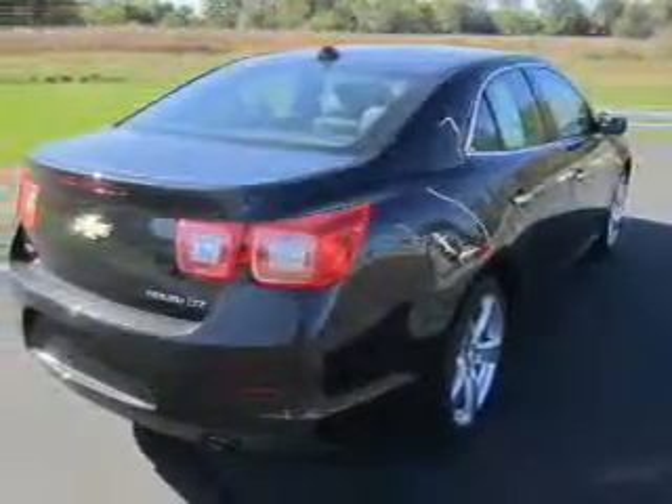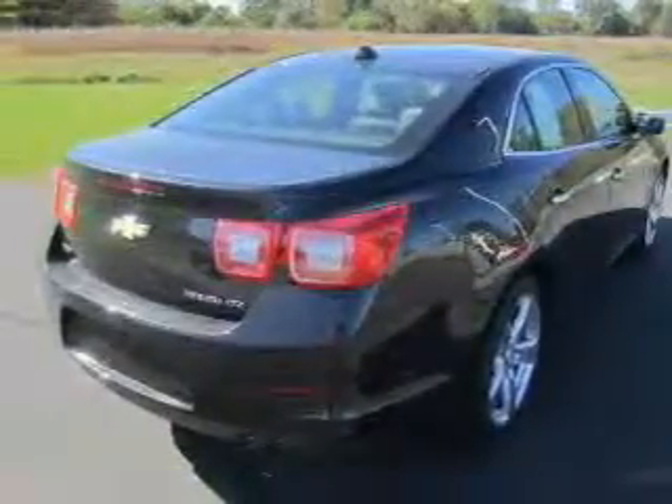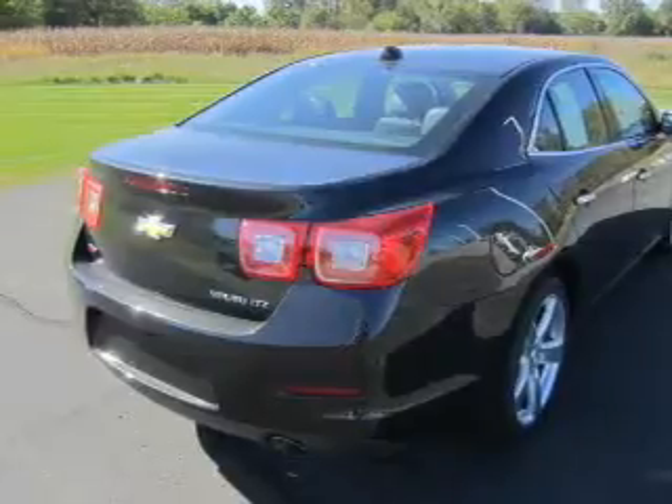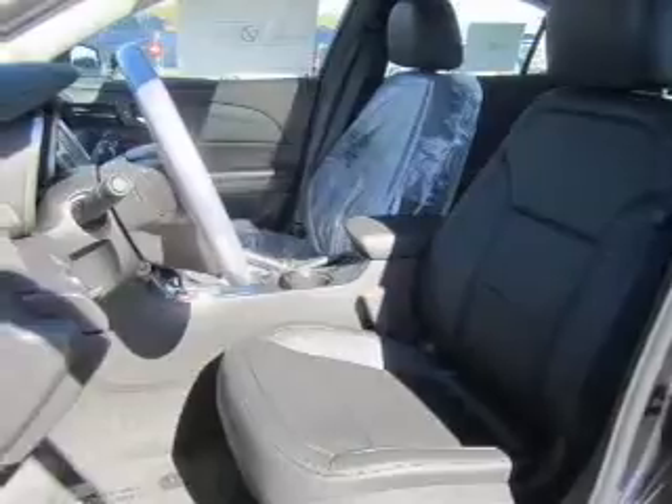Premium wheels lend a distinctive appearance. Anti-lock brakes help you bring your vehicle to a safe stop. Heated seats come for you on cold winter days. Enjoy the comfort of dual temperature controls. Let the outside in with a power sunroof.